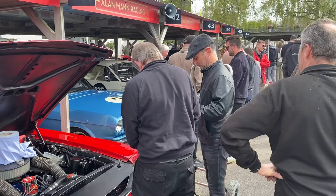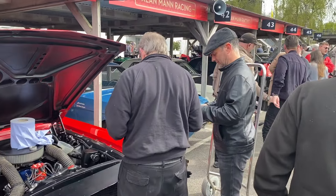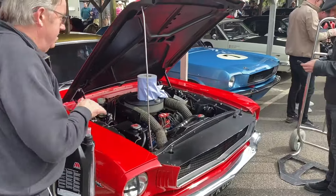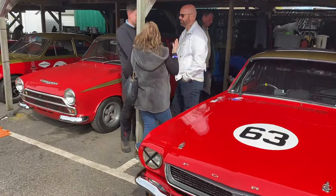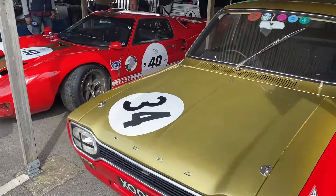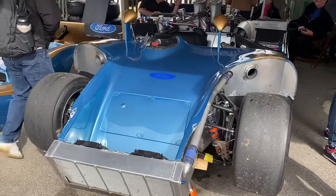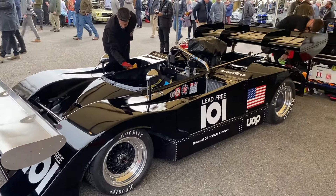The racing drivers in the car — Darren Turner, excellent winner of the Le Mans cars, driving car number seven. This is a Cortina. GT40 — check out the front wing on this thing. Nice.